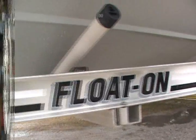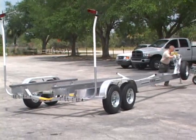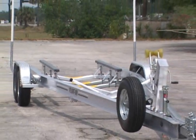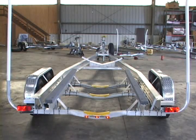Some options are stainless brakes, aluminum wheels, spare tire with hub brackets, and LED lights.